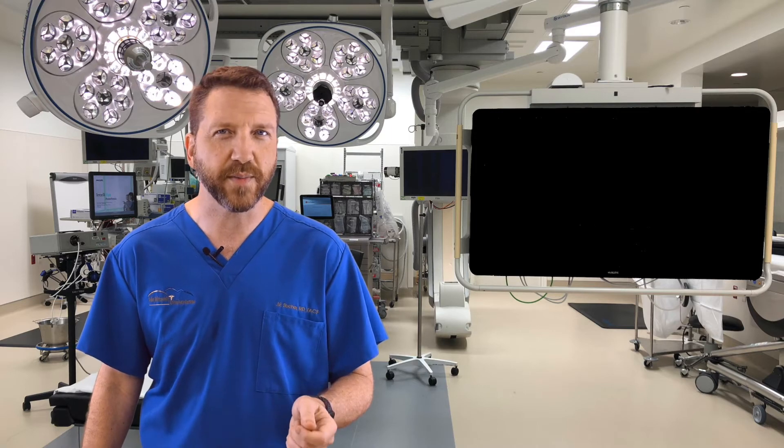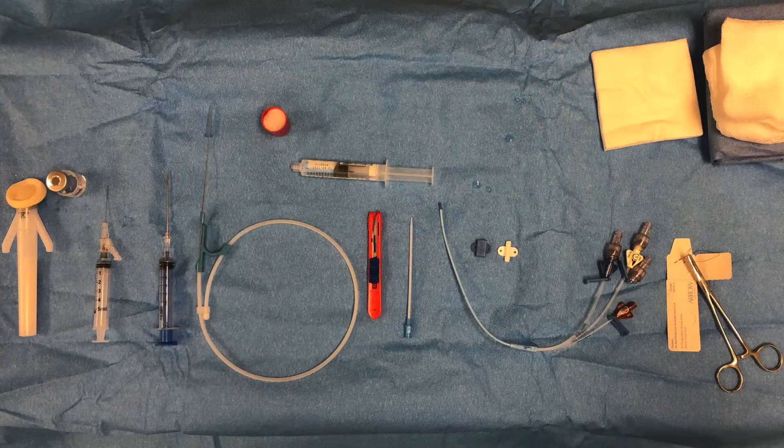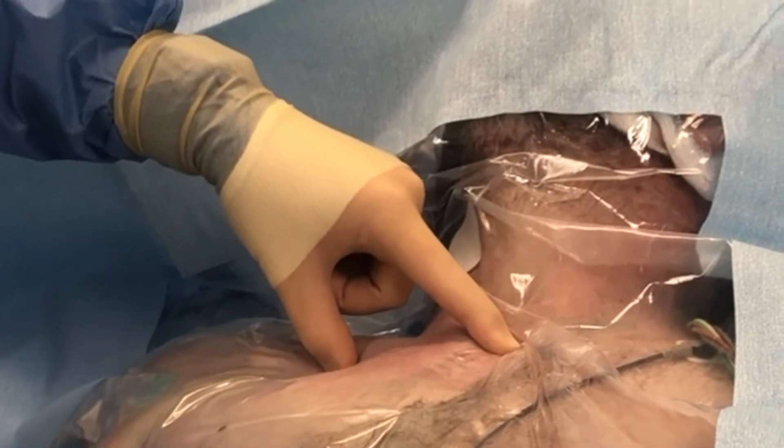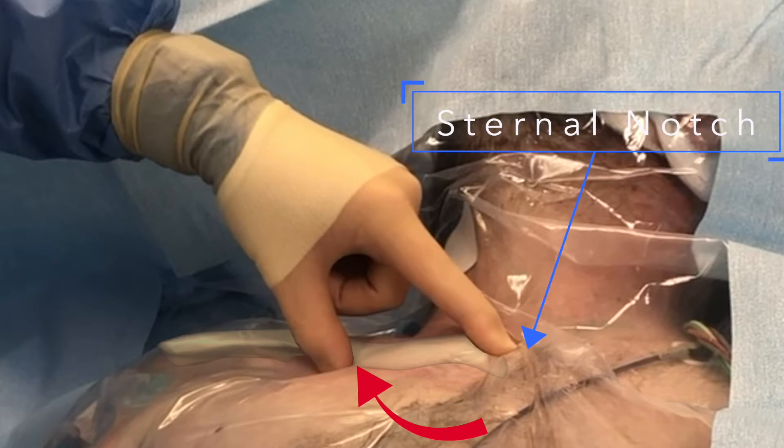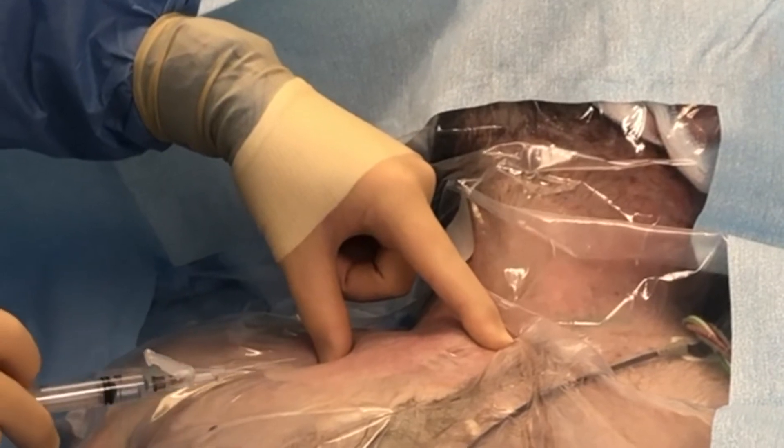For the subclavian approach, the patient should be positioned with a shoulder roll if possible, and with the bed placed in Trendelenburg. The patient is prepped and draped in full sterile fashion and a timeout performed. As always, I prepare my table with the instruments ready in sequential order. The anatomy should be clearly defined by palpating the sternal notch and identifying the angle of the clavicle. The location of insertion is approximately 2 to 3 centimeters inferior to the angle of the clavicle.